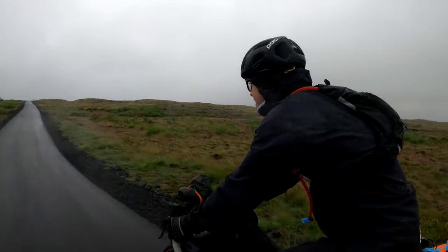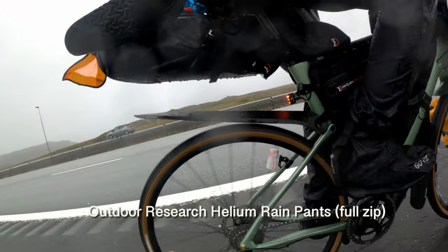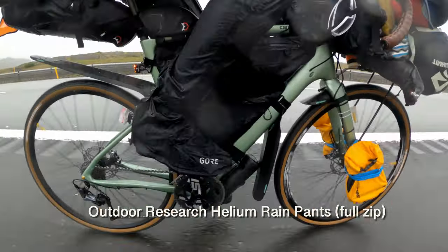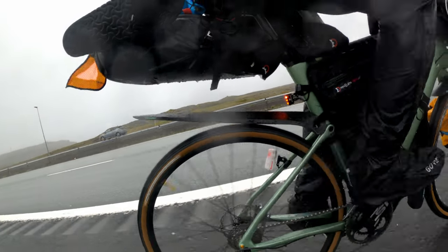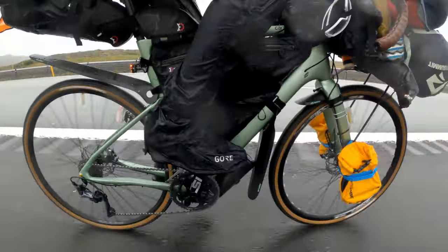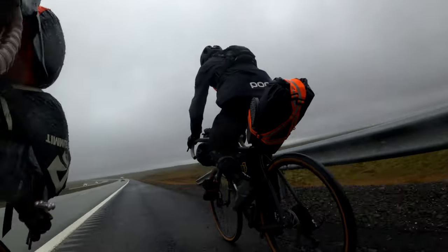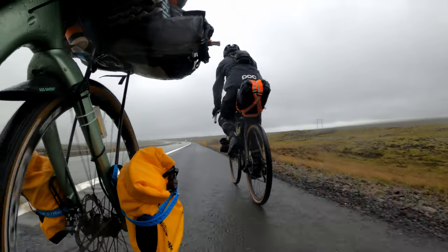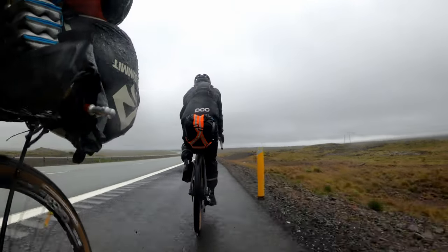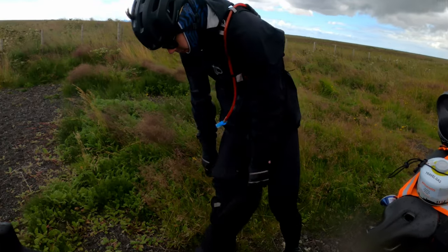I brought Outdoor Research Helium rain pants with a full side zip. The pros: mostly waterproof. The cons: in sideways rain, water blew in through the zip and dripped down into my socks. Since the trip I've upgraded to Mountain Hardwear rain pants without a full zip. For shoe covers I got Gore Wear Gore-Tex overshoe covers — around $90 retail, $65 on Amazon. Michael bought cheaper Pearl Izumi covers (~$30) and they let in water after just three hours on the first day.